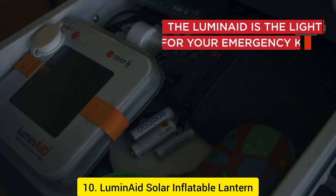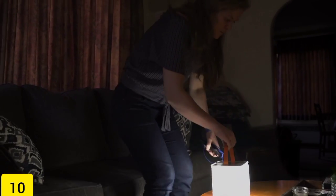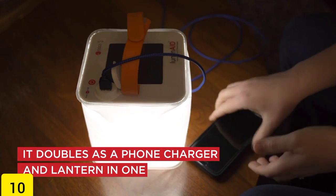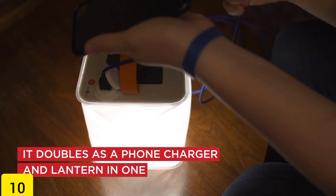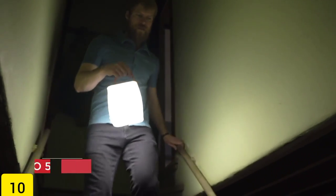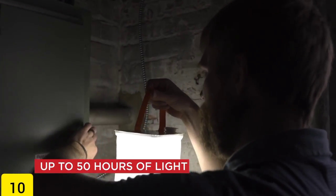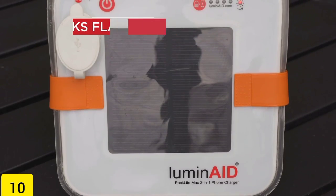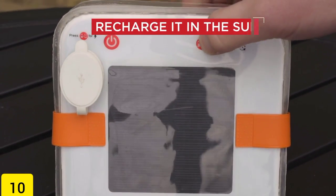Number 10: Luminate Solar Inflatable Lantern. During the day, the Luminate Solar Inflatable Lantern, which costs $30, sits in the sun to charge its battery so that you can enjoy its light in the evening. Someone who enjoys going camping or just generally has a thing for amazing devices would benefit greatly from owning this item. The lantern is not only lightweight but also has a handle, which makes it simple to transport from place to place.